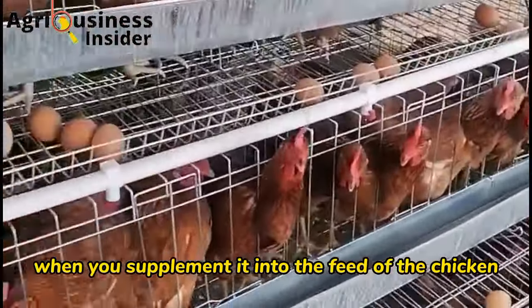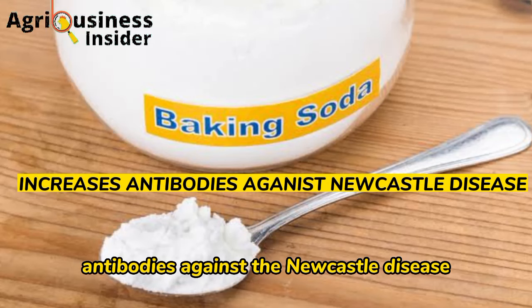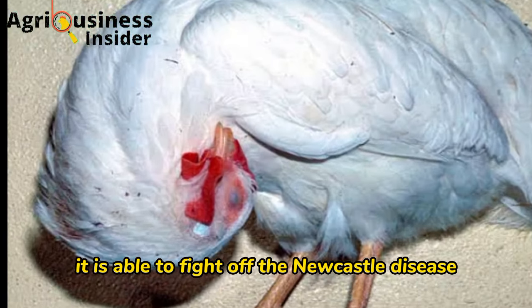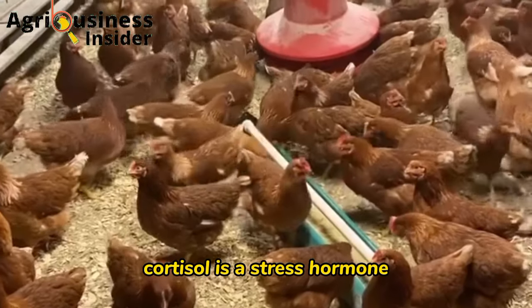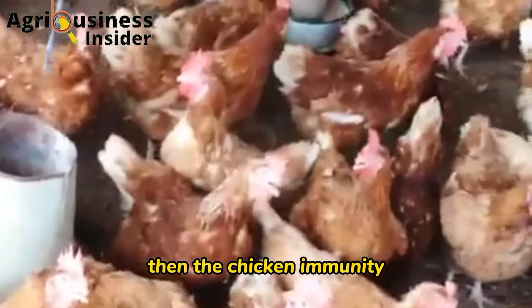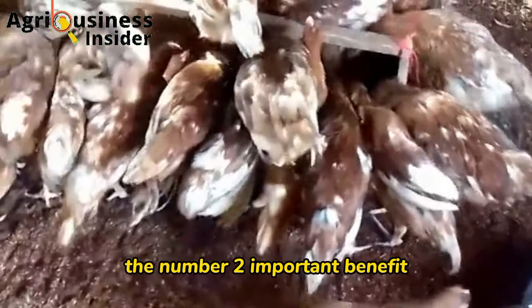The number one benefit of supplementing baking soda into chicken feeds is that it increases the levels of antibody titer against Newcastle disease, meaning the body is able to fight off Newcastle disease. Baking soda also lowers the levels of cortisol, which is a stress hormone produced when the chicken is experiencing stress. When cortisol levels are lowered, the chicken's immunity is able to fight off infections.